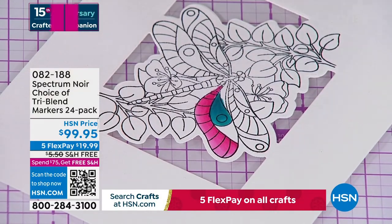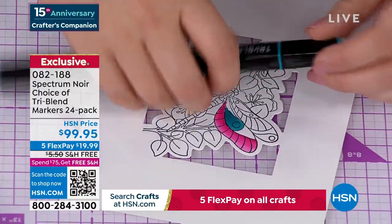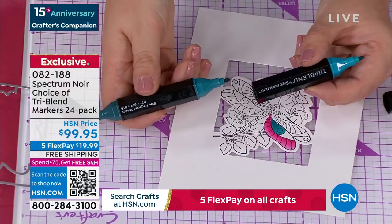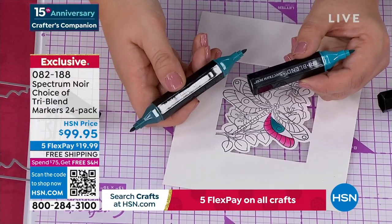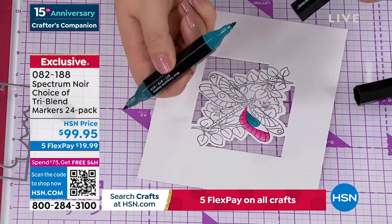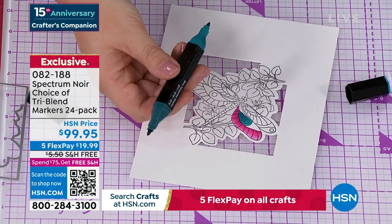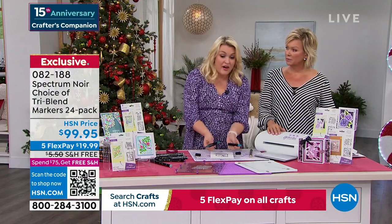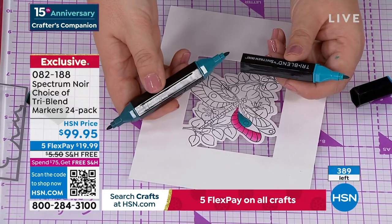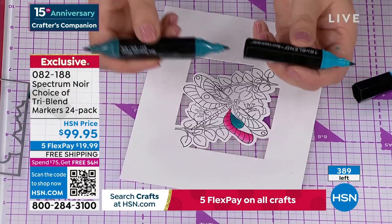If somebody hasn't tried these markers, tell us how you use them and for what projects. Go on YouTube and search Sara Davies tri-blend markers — these are our number-one top-selling markers globally. One marker in any other brand would be about $3.95–$4.95 a marker. You're getting 72 markers for $99.95 — that's less than $1.50 a marker. It's not just the price for 72 colors — I've planned for you the light and the medium and the dark, so my eight-year-old picks up one marker and knows exactly the right colors to blend with.